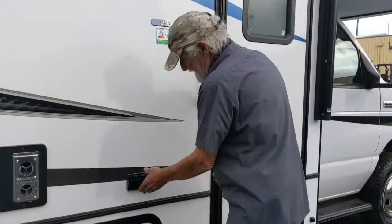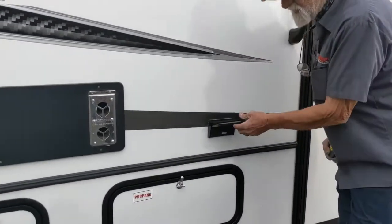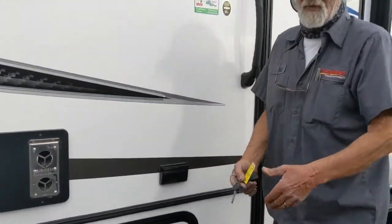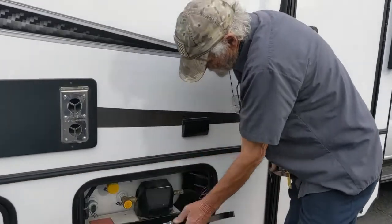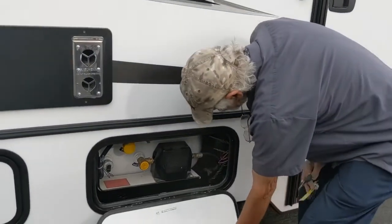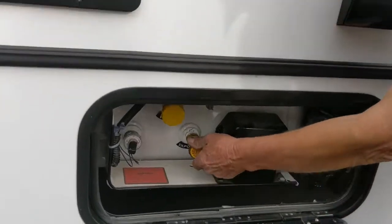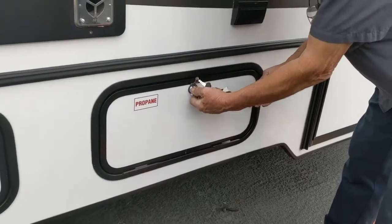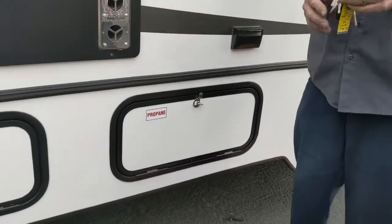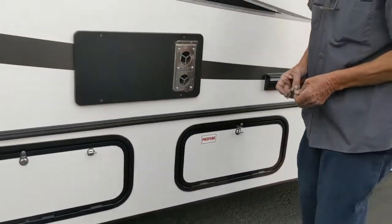You've got a 110 outlet here, in case you wanted to have a table out here with an electric coffee pot or whatever. Your propane tank is there — if you suspect a leak, turn it off. No lock on this; the fire marshal won't allow that.